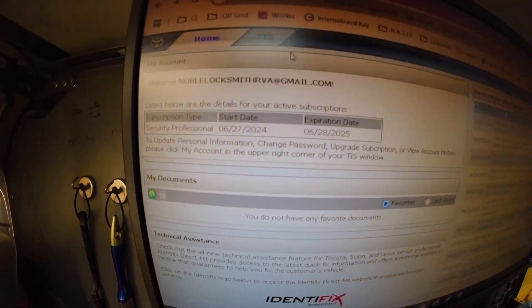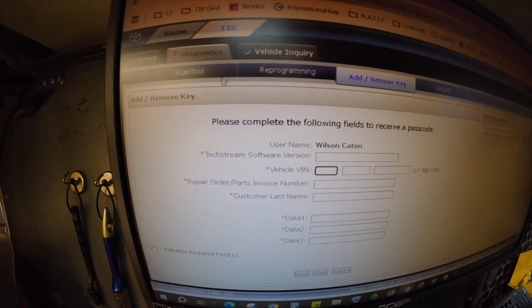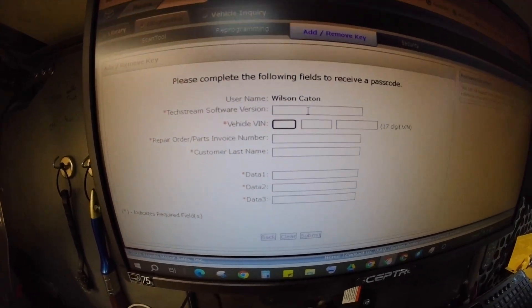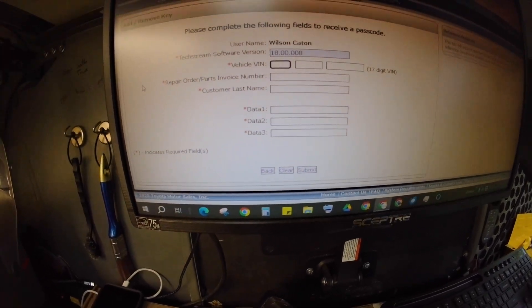For those of you that do have TIS, here's what you do. Get yourself signed in, go to TIS, go to diagnostic, add/remove key, and then you've got to put all this stuff in — the software version, just click whatever's in there, vehicle VIN, and you're going to put in your three lines of data and it's going to spit out your code. That's all you've got to do.